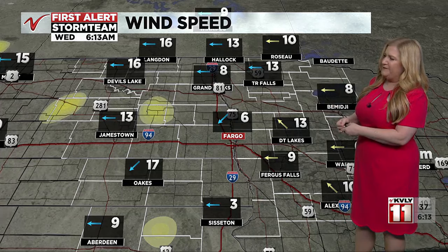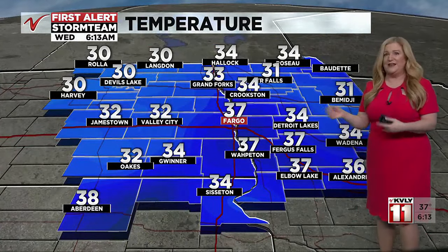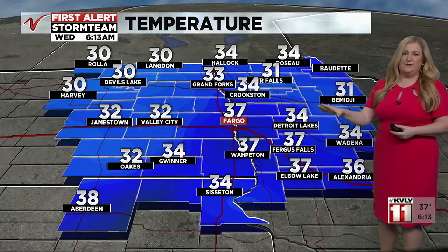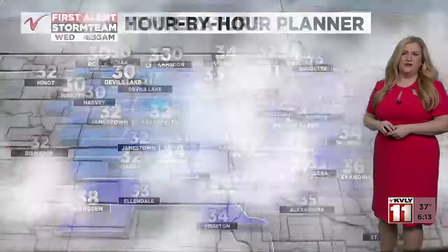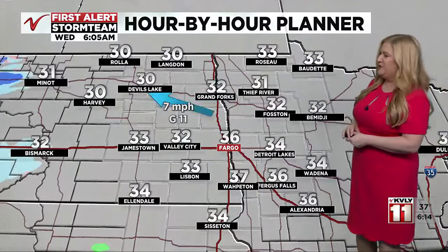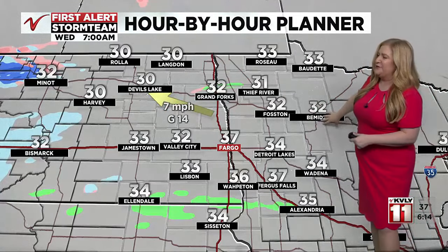Temperatures are ranging from 30 in Devils Lake to 37 in Fargo — so some of us are below freezing, some above. Check that temperature on the VNL weather app when you get a chance, so you know what you're dealing with when hitting the road this morning. Keep in mind that even if you're above freezing, it may still be slick on the road surface.